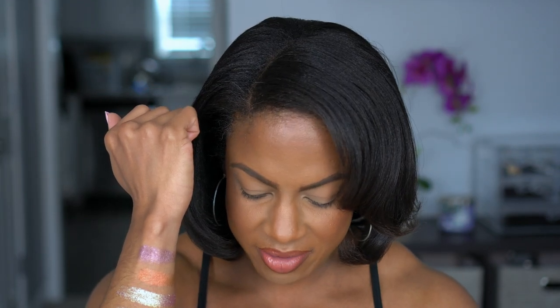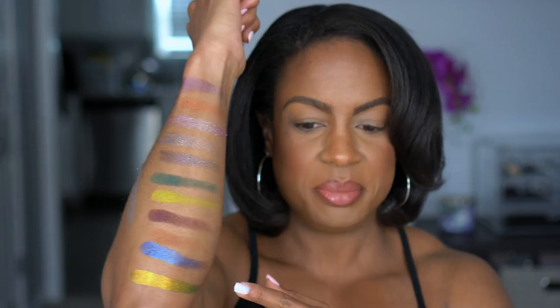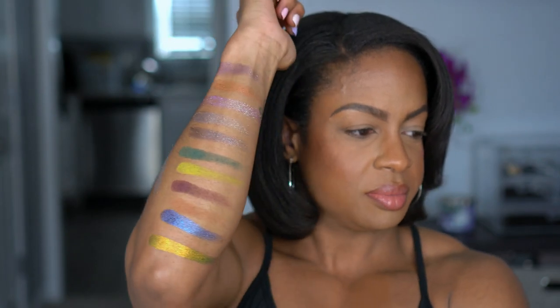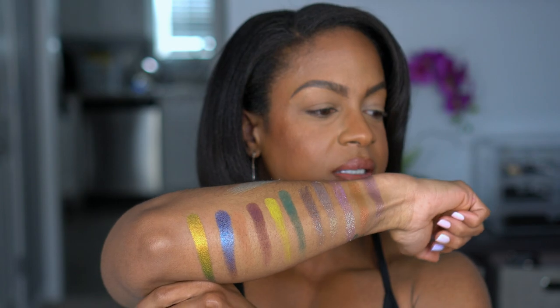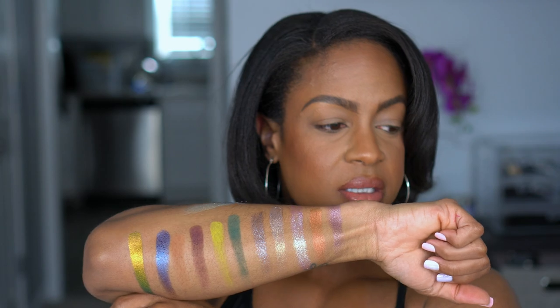These swatches are crazy. And then the last one, I already know I love it — it's Smith. My kind of shade. Those are the perfect multi-chromes to me. So those are all the shades right there. Gorgeous shades. Love this color story.